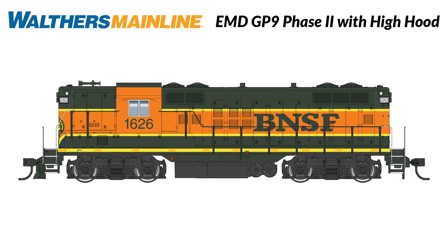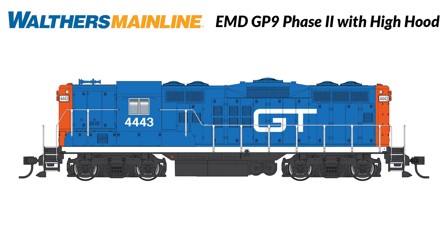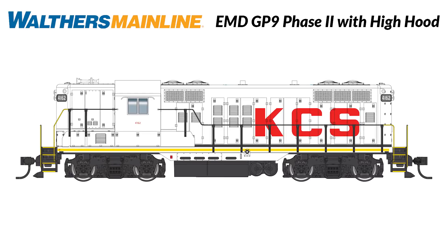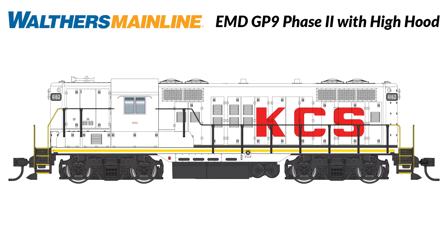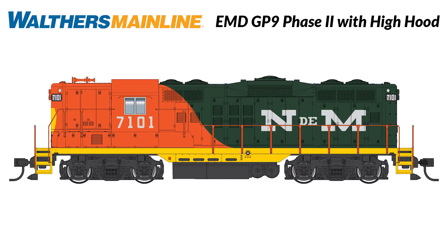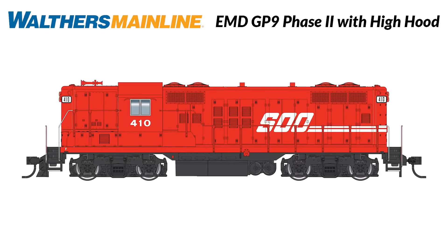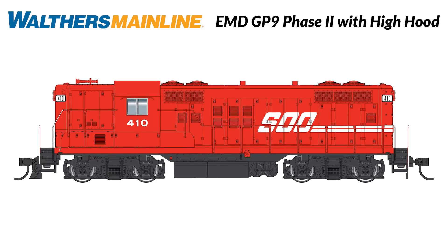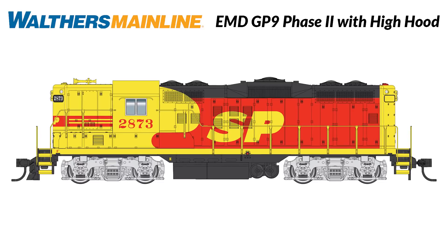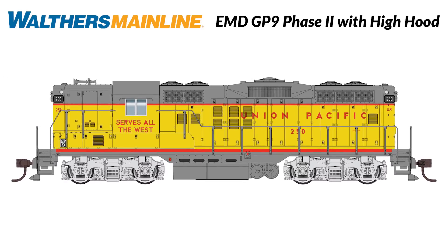A real workhorse for HO layouts big and small, check out this next run of Walthers Mainline Phase 2 GP9 diesels. Based on the as-built versions delivered from 1955 to 1957 that kept their high short hoods into the 1980s and beyond, this run includes some of the most colorful schemes we've done so far. Under those beautifully painted hoods you'll find a proven Walthers Proto drive and your choice of ESU sound and DCC for DCC or DC layouts, and standard DC versions. Past runs have sold quickly, so reserve yours for the January 2021 delivery now.